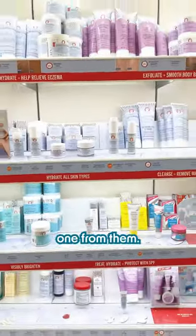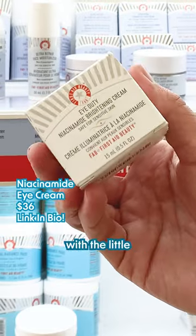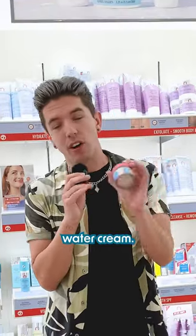Nobody ever talks about this one, but it's the best one from them — the Niacinamide Eye Cream. If you want an instant brightening effect with a little bit of tint to cover dark circles, if you're on an oily skin vibe, you will love the Coconut Water Cream.